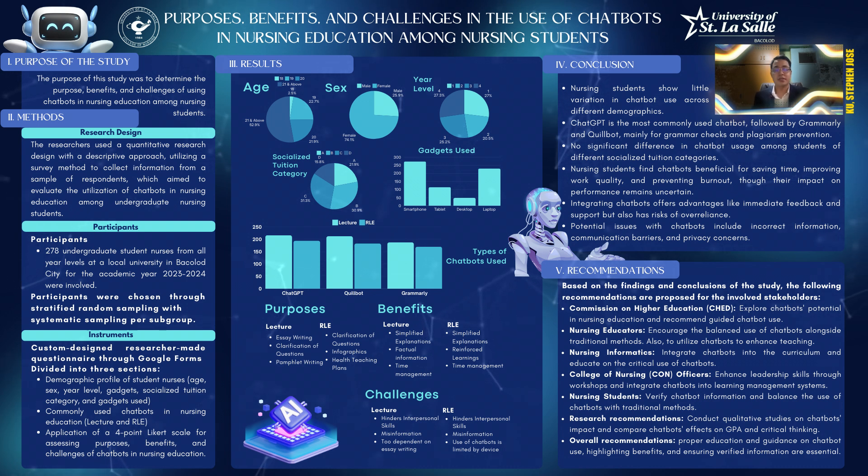The reason why we did this study, or the purpose, is to determine the purposes, benefits, and challenges of the use of chatbots in nursing education among nursing students. Specifically, we sought to confirm or deny similar prior studies on chatbots in nursing education, as prior studies were mainly speculative at best with regards to the purposes, benefits, and challenges of using chatbots in nursing education.